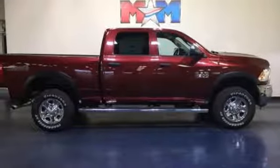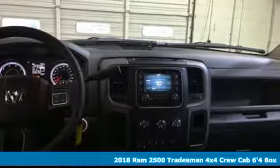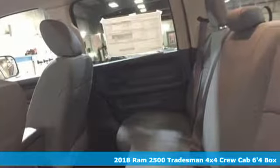It's a new 2018 Ram 2500. Engineered to get things done. Engineered to be a Ram. And it comes with all the amenities you need.